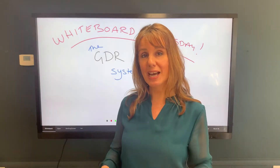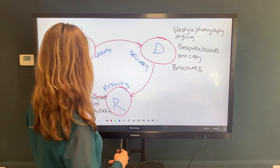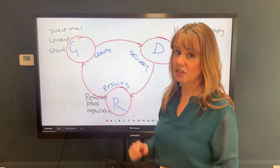Hi, I'm Sam from Firewave. This is what we call the GDR system and this is how it works: growth leads to delivery, leads to results, which then leads back to growth.